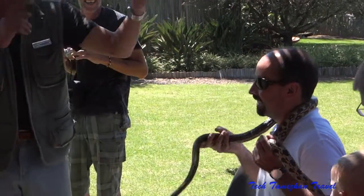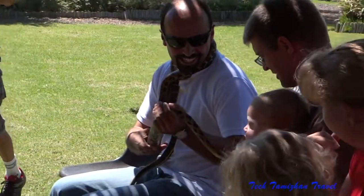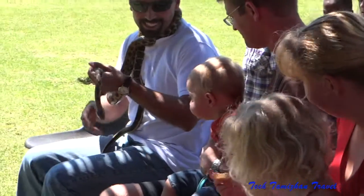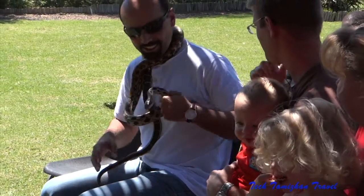You'll see the snake tends to wrap around you with its tail. All snakes have prehensile tails, so the snake is just holding on to you because it doesn't want to fall. When you're ready, just pass him around and I'll get him back when we're done.